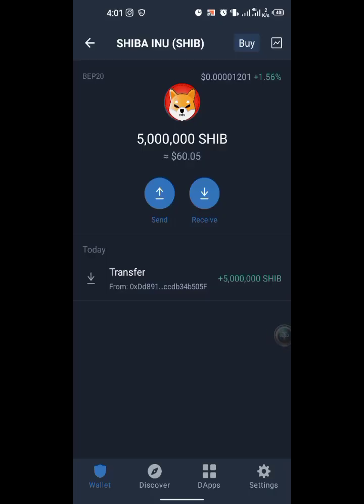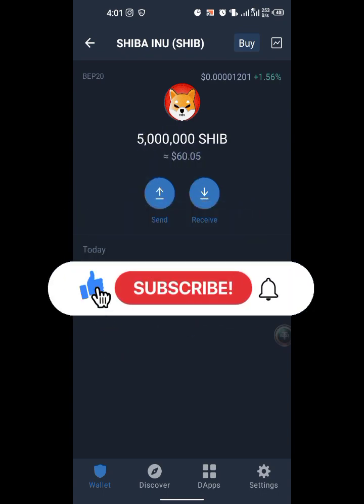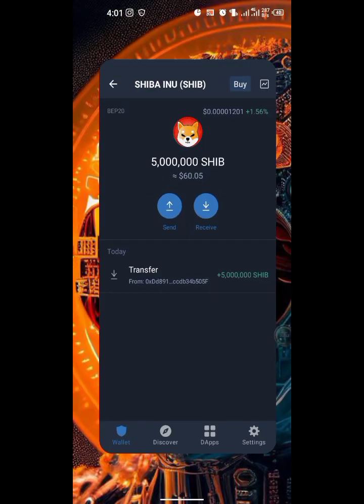What's going on guys, nice to have you here again and welcome back to another video. In this video I will be showing you how you can claim some free Shiba Inu to your Trust Wallet — that is when you hit the minimum to withdraw. Please follow along as I explain everything step-by-step. If you're interested, give the video a like and subscribe to the channel.